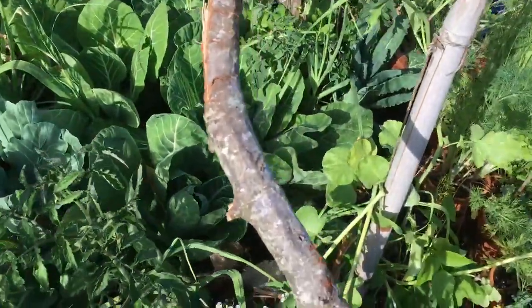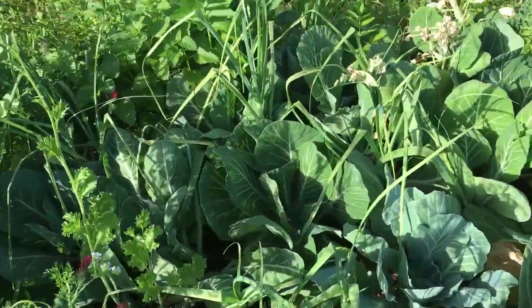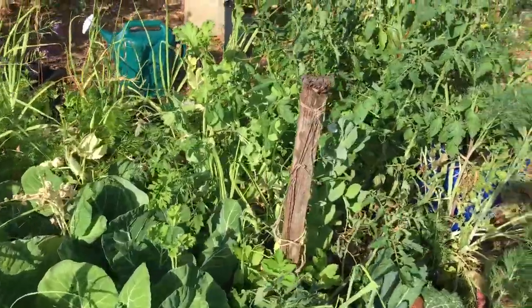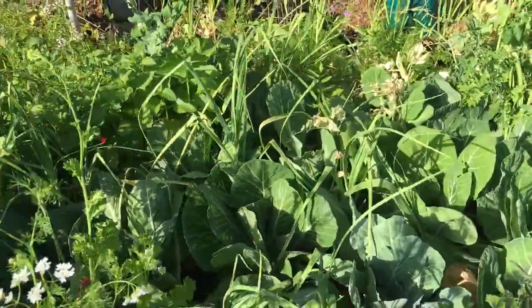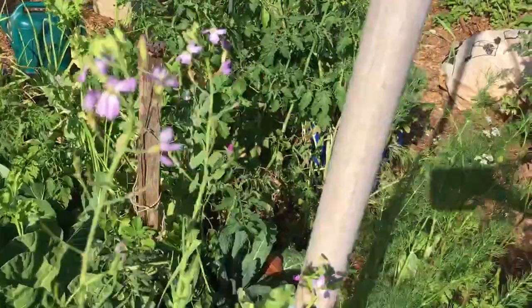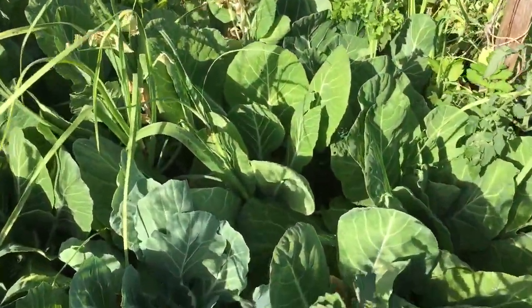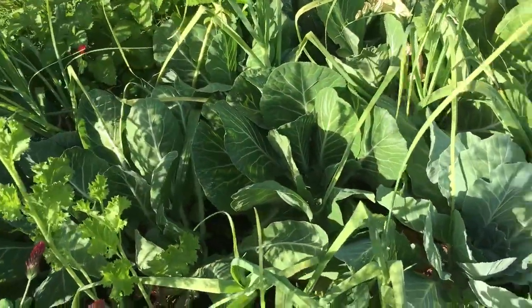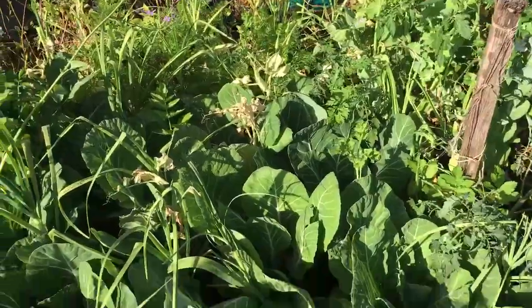These are some collards that overwintered. They were tiny little things covered in aphids in the fall — I didn't spray them, I just let them be. Finally all these lady beetles came in and got the aphids, and then we got a couple frosts and freezes and all the insects died. The collards just blossomed, and now that it's getting into summer these collards are huge and starting to flower — I need to eat them all pretty quick.